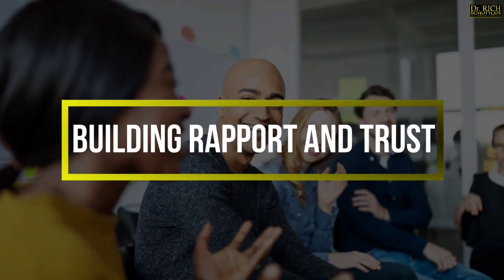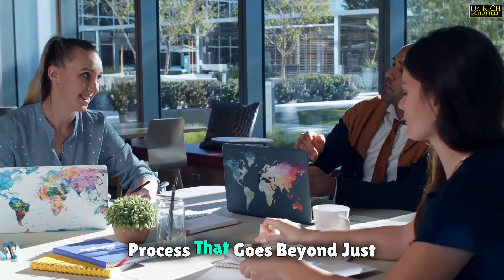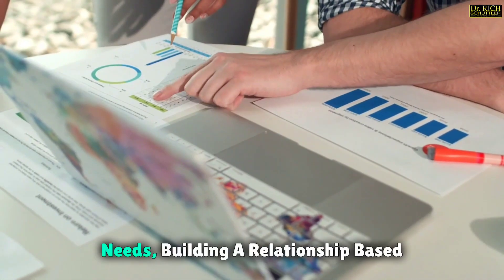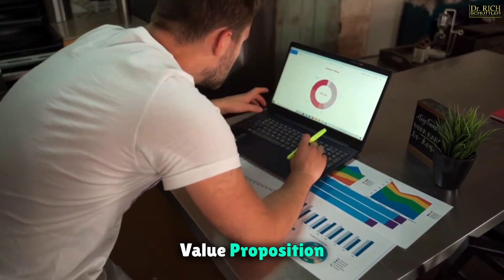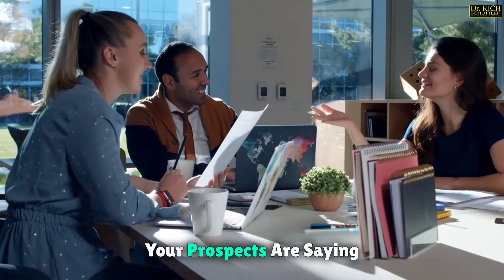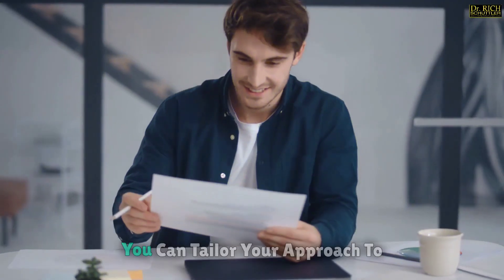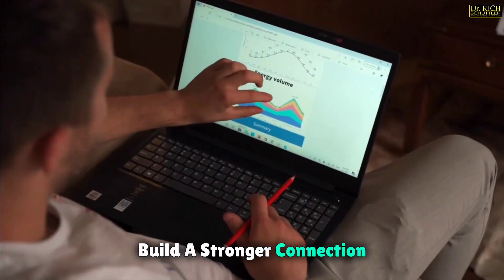Building rapport and trust with your prospects is a multifaceted process that goes beyond just making a good impression. It involves understanding their needs, building a relationship based on trust, and effectively communicating your value proposition. One key aspect of building rapport is active listening — not only hearing what your prospects are saying, but also understanding their underlying needs and motivations. By listening attentively, you can tailor your approach to address their specific concerns and build a stronger connection.